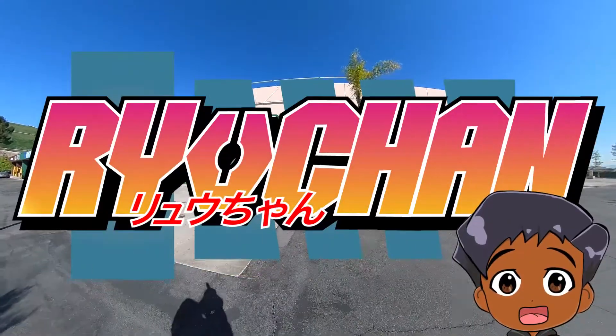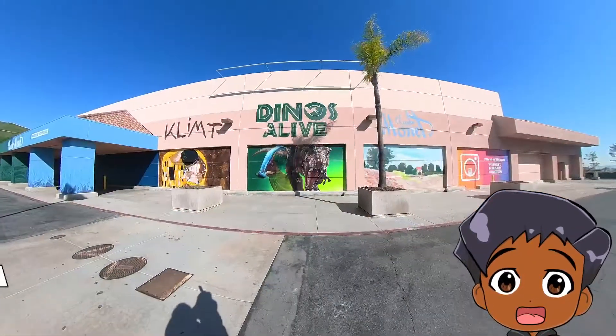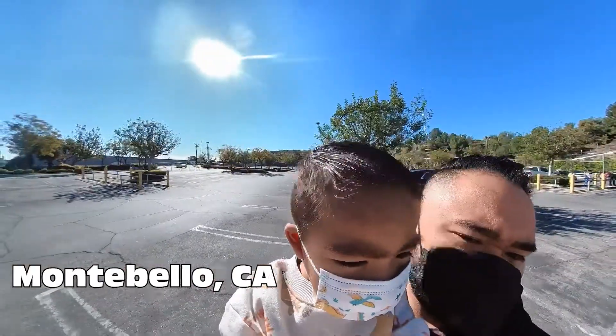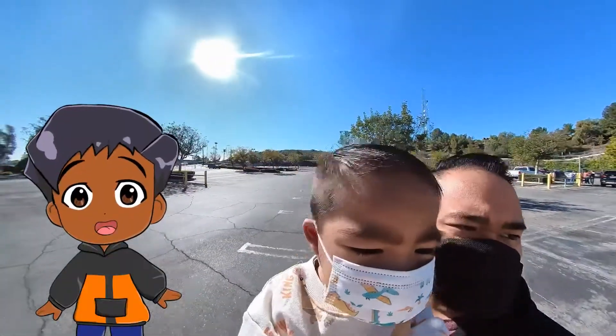Hey, welcome back to the channel. We are in Montebello, California. Whoa, who's that? Dinos. We're going to see Dinos Alive.